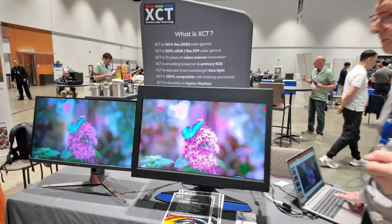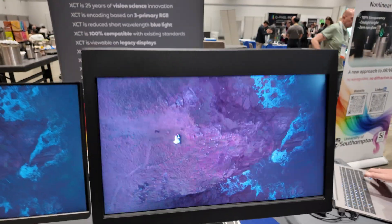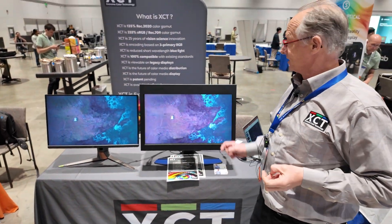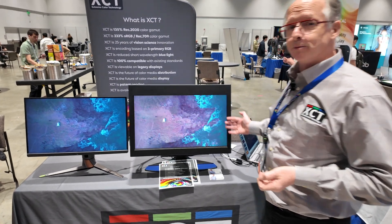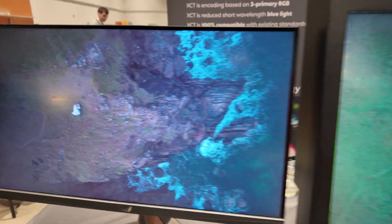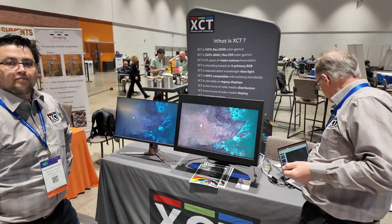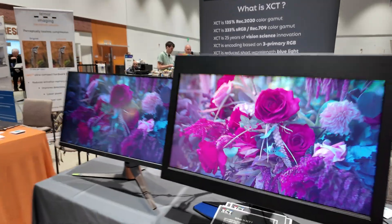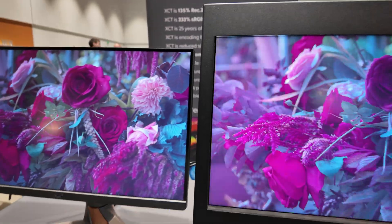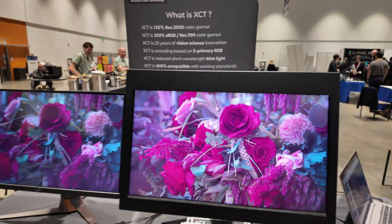I can go through a couple more quickly. This one — it's probably difficult for your camera to see the difference — but basically the water had an emerald color which does not render well under P3. It's outside the gamut of P3 but renders very well on the XCT display. Roses: on the right-hand display you could almost smell them if you scratch the screen. On the left-hand display, not so much.